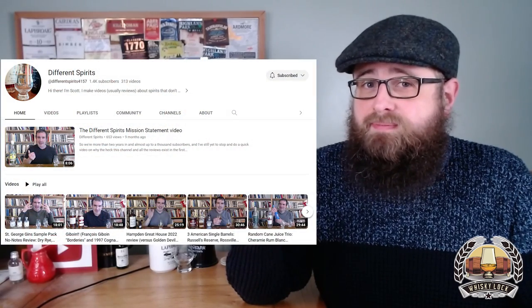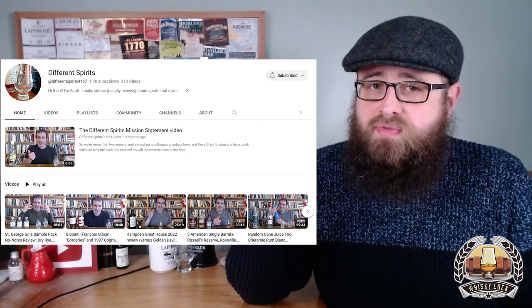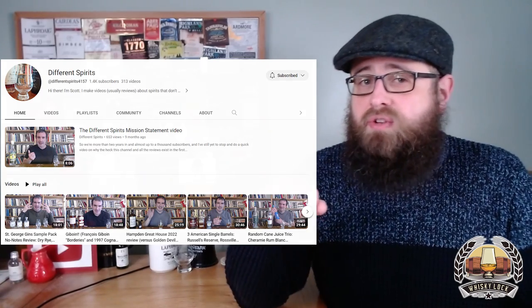On the subject of different spirits, I want to give a brief shout-out to a channel I've been watching a lot lately - that's Scott over at Different Spirits. He does whiskey reviews as well as rum, clarin, eau de vie, and lots of different spirits. It's a fantastic channel - I'll link in the description below, go and give them a sub.